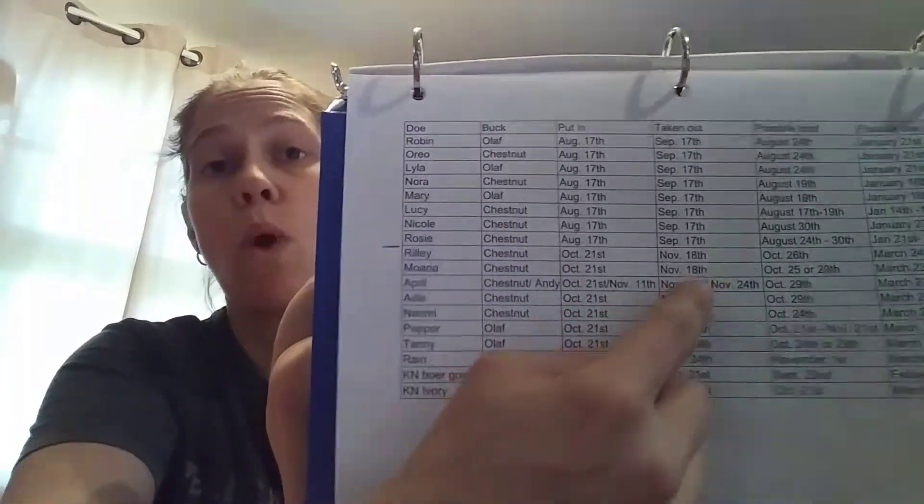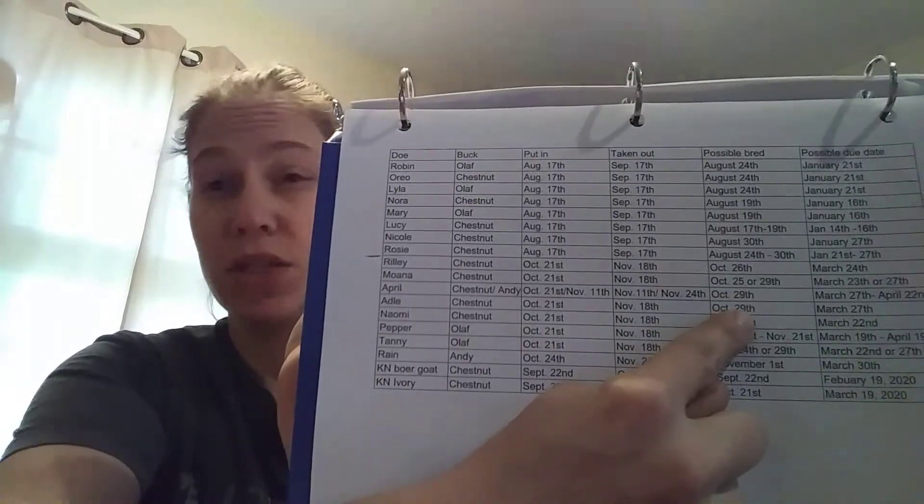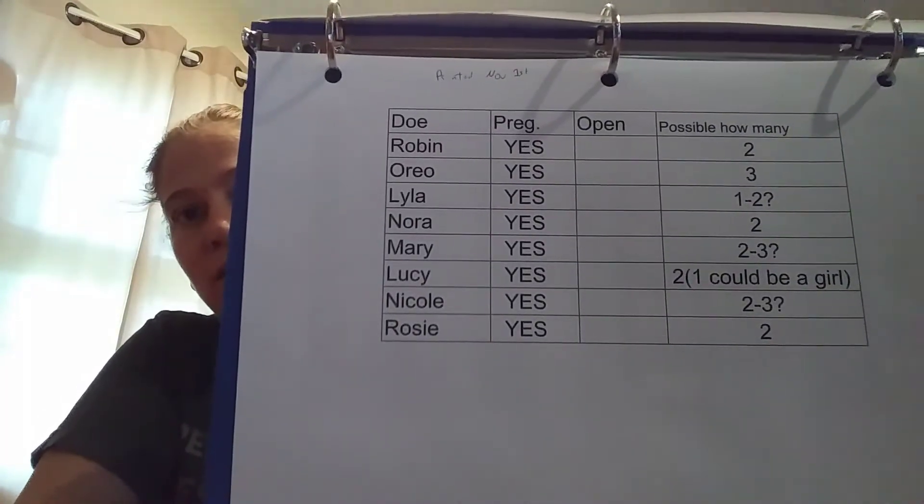The next page — I have another one that's filled in and I'll show you that one. It has the doe's name, the buck, when I put them in, when I took them out, a possible bred date if I saw the buck doing his deed or if I saw the discharge afterward, and then a possible due date. That has helped out tremendously instead of me trying to look up on my phone or trying to read my handwriting, because there are times I write it down so fast I can't even read it. For the ultrasounds when the vet came, I printed this paper out blank and filled it in, then went back on the computer and typed it up so I can read it.